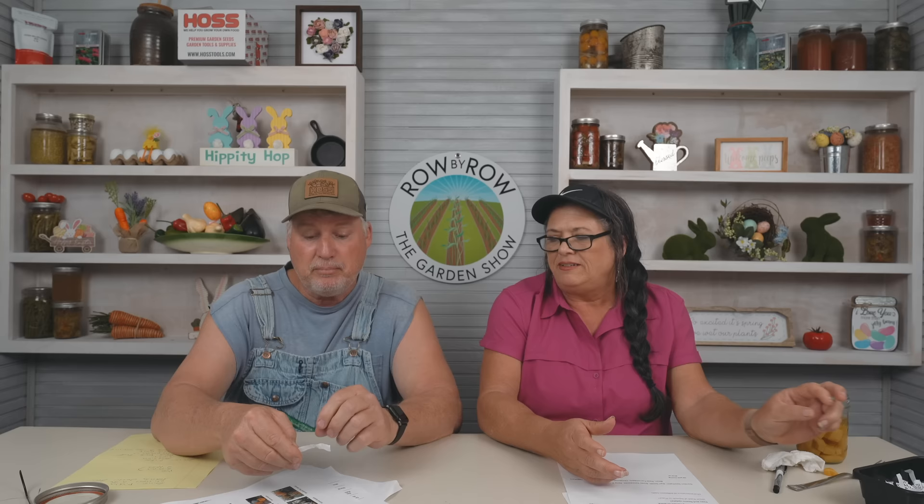Time for the Old Goat drawing. There's an old goat figurine somewhere on the set — if you find it, put a comment below where it's at, and we'll do a drawing the following week and give away a prize. The winner this week is Cheryl Mitchell! Cheryl, send us your shipping address at HossTools.com and we'll get you something special sent out. We're going to send her the Coghill Sunflower Collection.